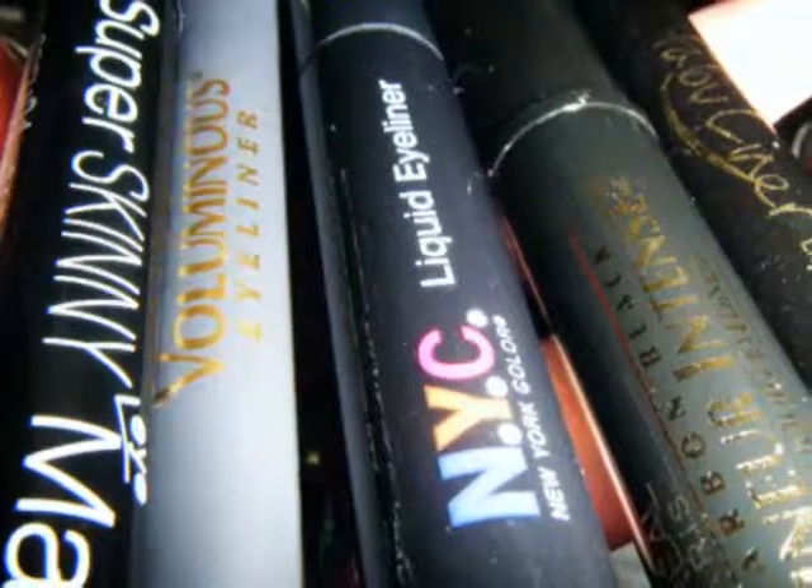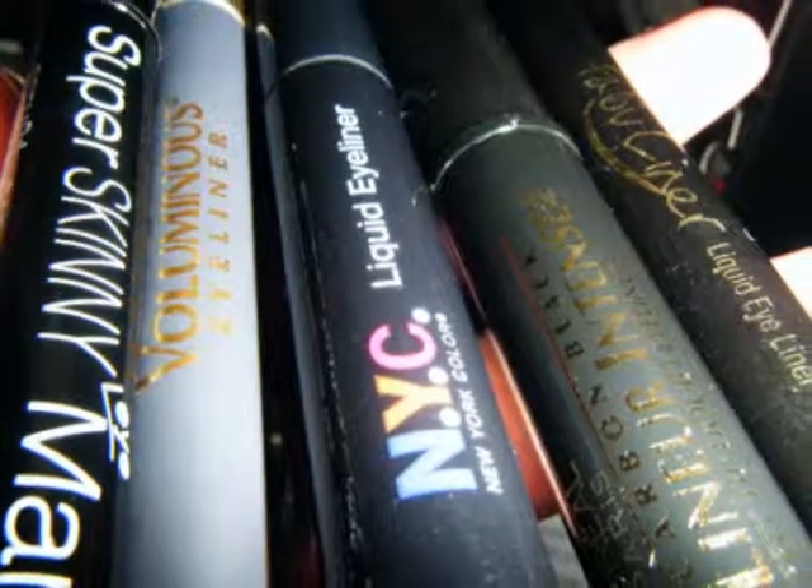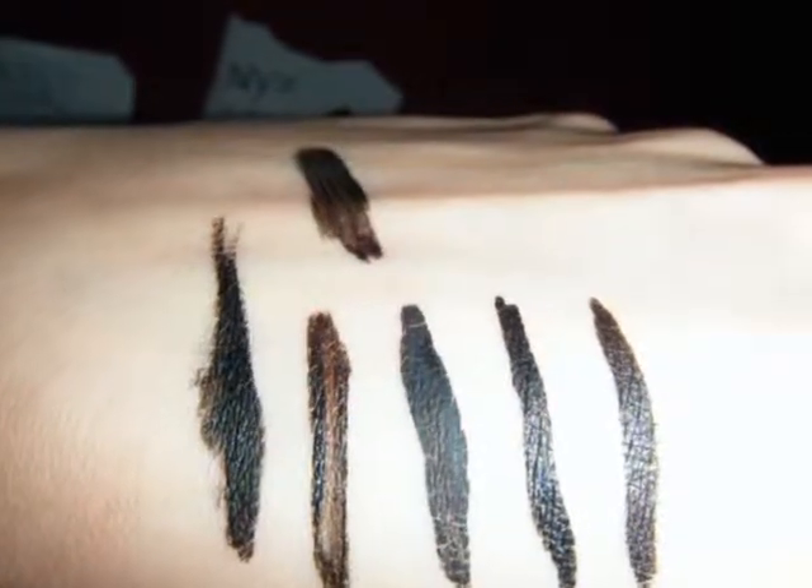I will rebuy the NYX forever and always unless I find one I like better, which I doubt. The Revlon Colorstay one is also good — it looks like a little tiny inkwell thing, it's very black, and I don't have a problem with chipping. That's a great one too. I hope this was helpful and I'll talk to you guys later. Bye!